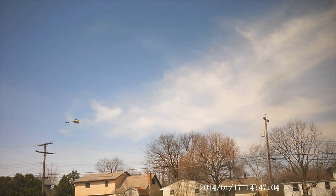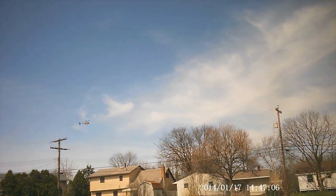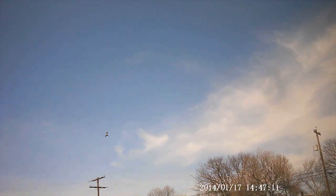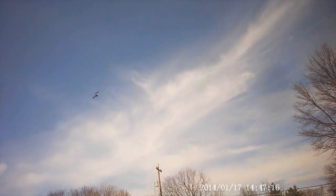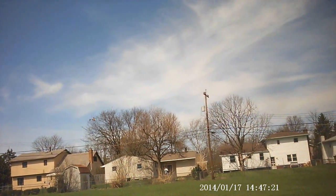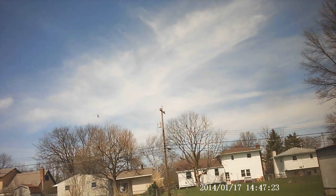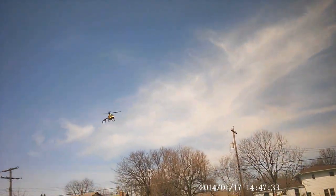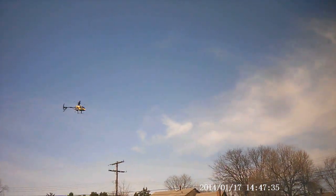There goes the wind again. This is a four-channel helicopter, so I can't do the flips and the rolls and stuff like that. It's not a stunt helicopter, so to speak, but it sure is fun to fly and it's really easy to control.